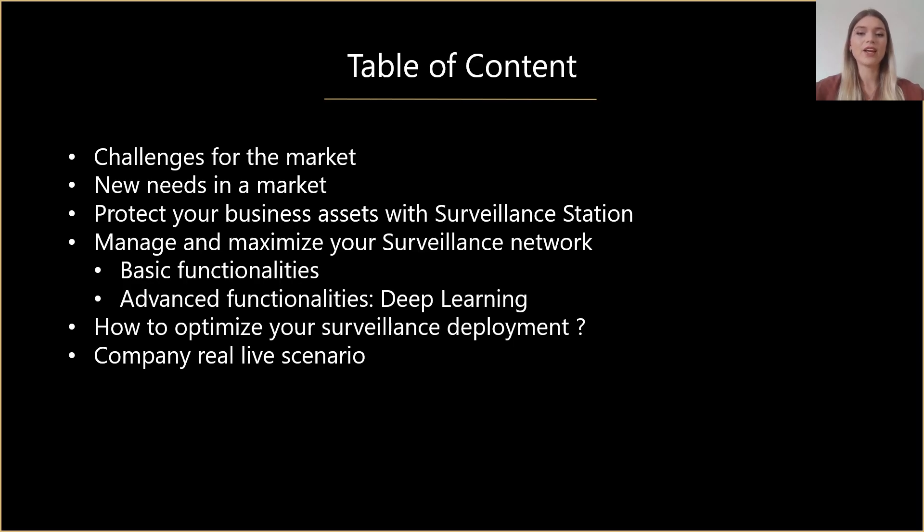So the plan for today. We are going to speak about the surveillance market in general, what its challenges and needs are, and in response to them I will present Synology's solution, Surveillance Station. We will discover its features and possibilities and discuss the deployment options. In the end I will show you an example of a customer who trusted Synology and implemented our products to their infrastructure to solve their challenge.